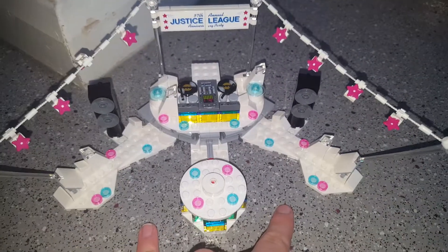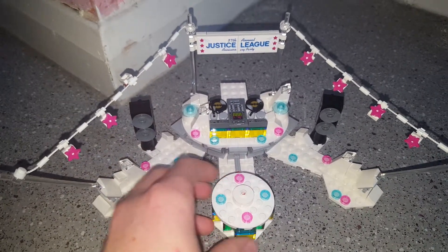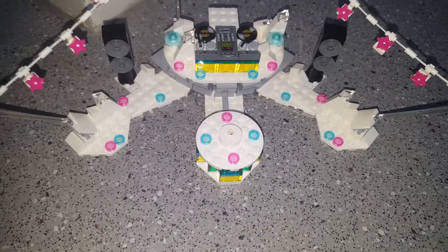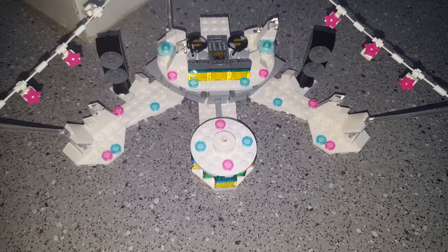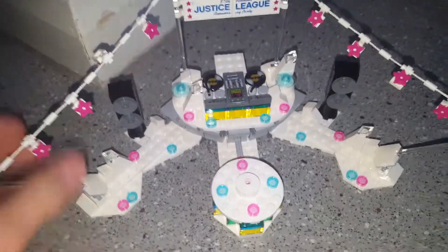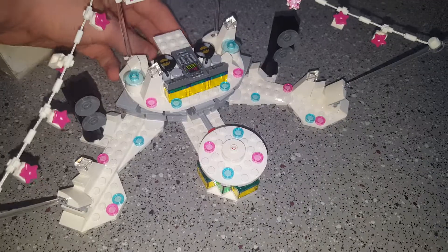Both sides are exactly the same, so if you split down the middle it would be absolutely identical on both sides, which is really cool. You fit the dog up there, and that's about it for the set. If you twist the thing at the back, the little dance floor up front moves.